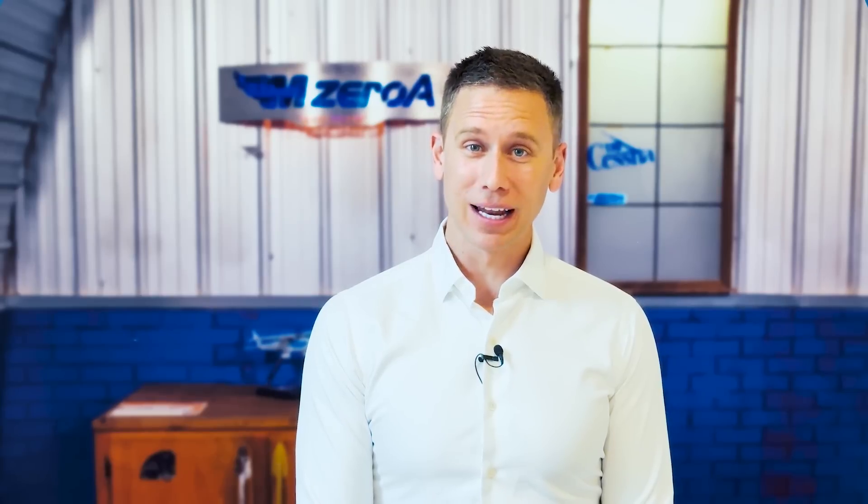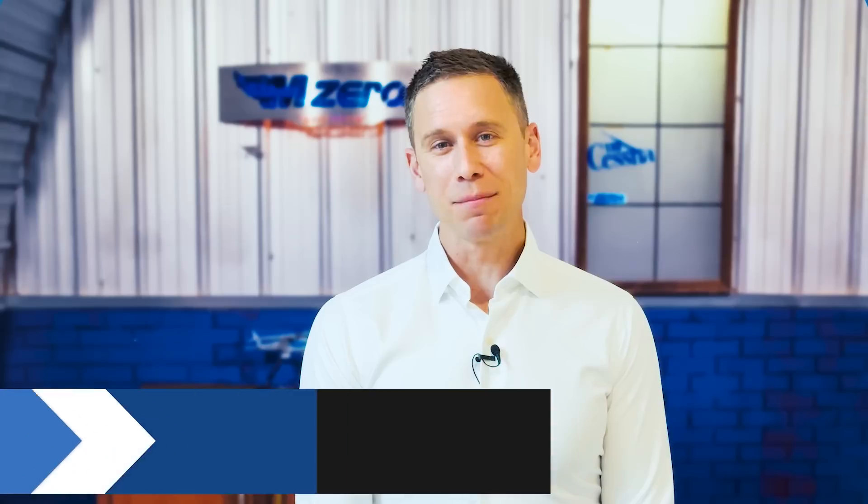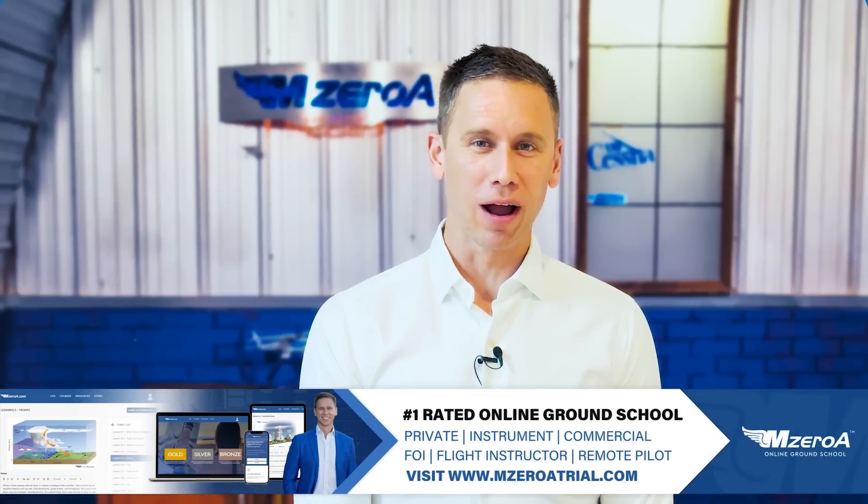Speaking of learning more, if you're loving this, please don't forget about us when it comes time for your written test prep, your checkride prep, for making that safe real-world pilot. Go to M0ATrial.com to take a free two-week trial of all our online ground school courses.